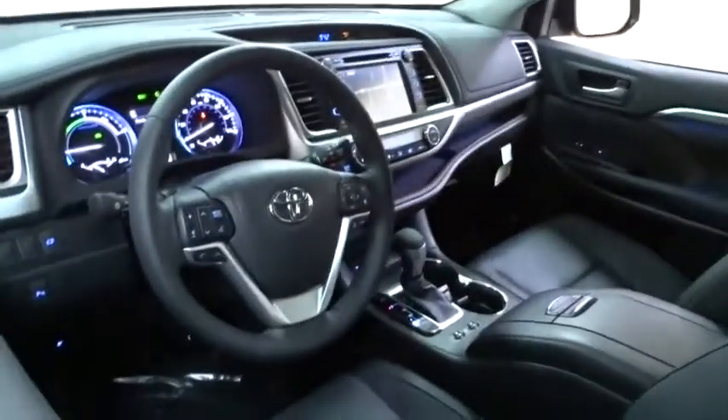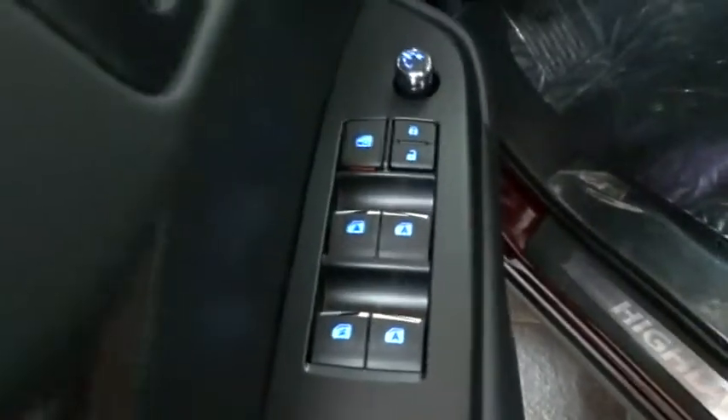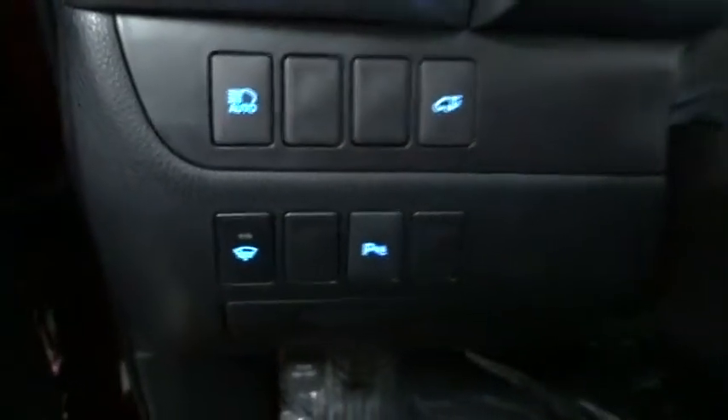Here are some of this vehicle's great options: lane departure warning, traction control, stability control, power liftgate, steering wheel audio controls, keyless entry, power passenger seat, backup camera, anti-lock braking system, navigation system, all-wheel drive, Bluetooth.